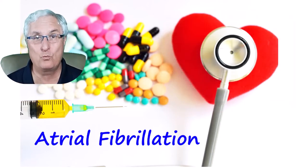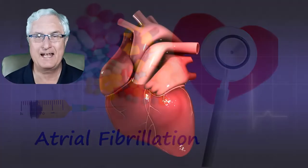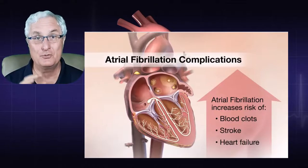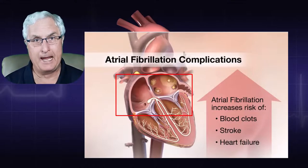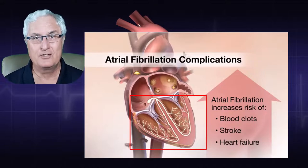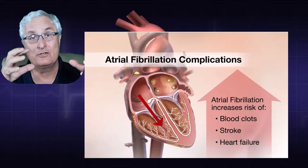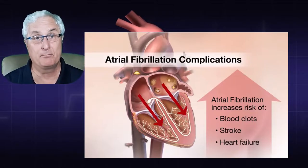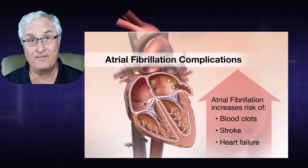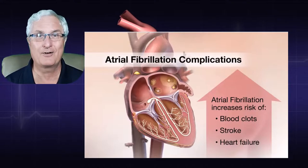Let's look at what atrial fibrillation actually is. In this diagram, you'll see that there are four chambers in a heart: the two upper chambers called the atrium, and the two big chambers at the bottom called ventricles. The atrium contract down, putting blood into the bottom big chambers that pump the blood out. The right ventricle goes to the lungs and the left ventricle goes to the rest of the body.